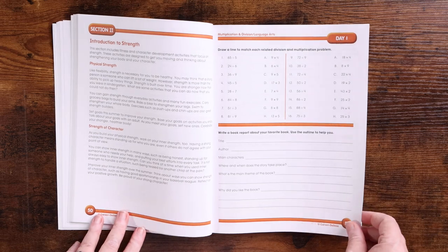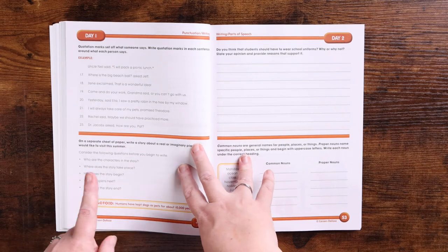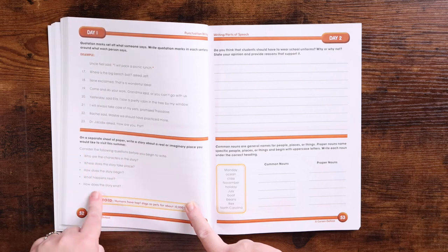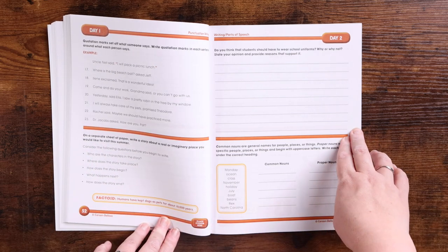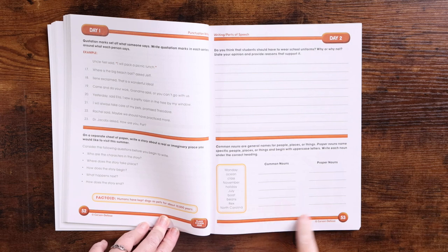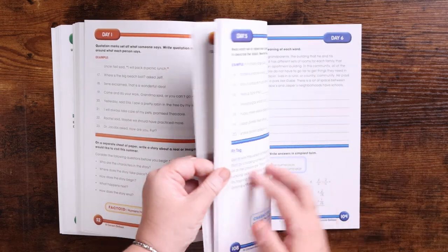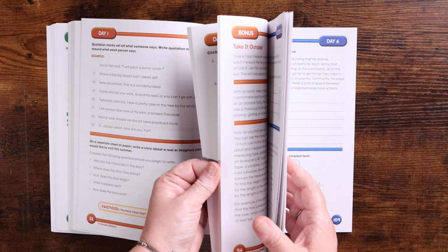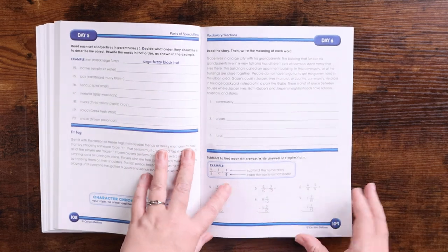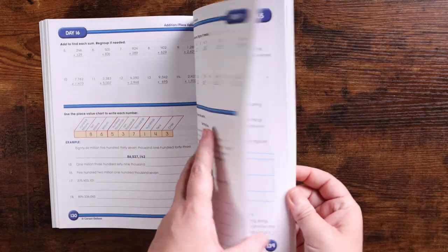Section two is again 20 days, front and back. Examples include multiplication and division matching, writing a book report of your favorite book, using quotation marks, story writing from prompts — like 'Do you think students should have to wear school uniforms? Why or why not? State your opinion and provide reasons' — and sorting between common and proper nouns. There are three sections total; each is set up the same way with 20 days, bonuses at the end, stickers, and factoids.